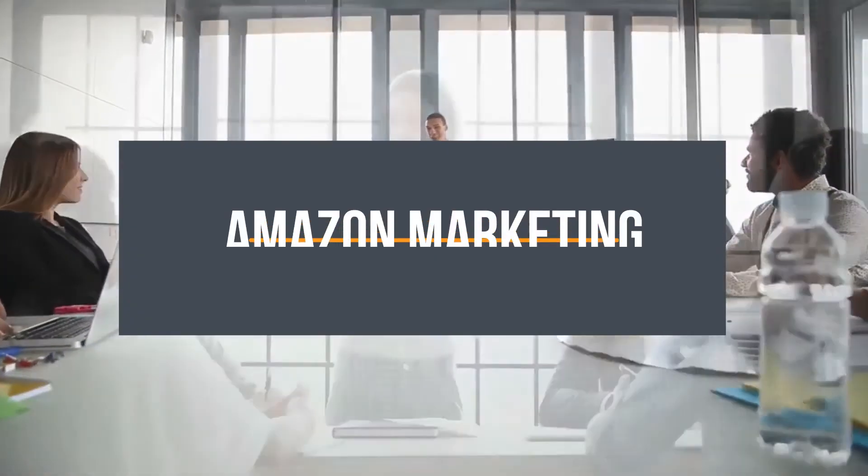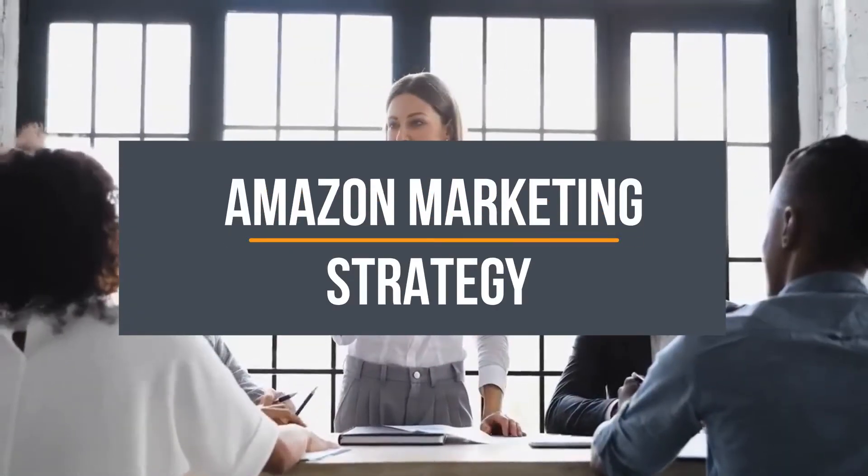Hey guys and welcome back to my channel. Today I would like to go over your Amazon marketing strategy, so be sure to watch all the way through so you don't miss any of the important details as we do have a lot to cover.